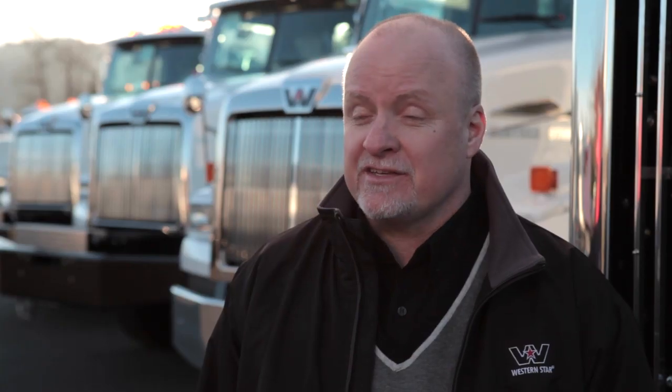There is no other truck like this new Western Star. This is the truck that will change everything.